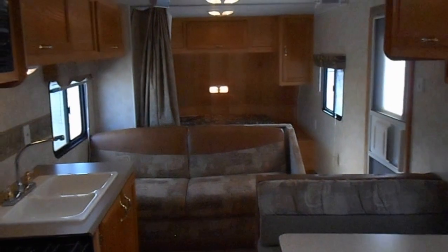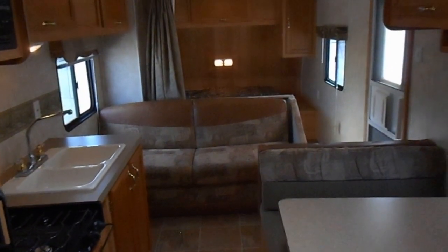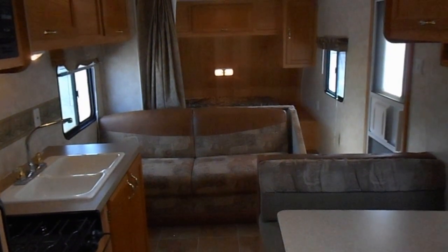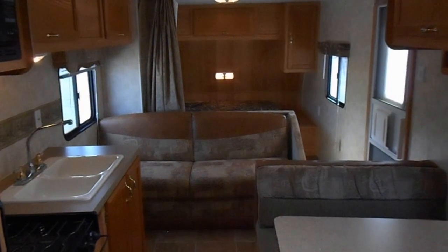Inside is just as nice as the outside — a nice clean unit, no leaks, no odors. If you have any questions about the unit, please give us a call at 765-472-7156 or 260-571-1868.